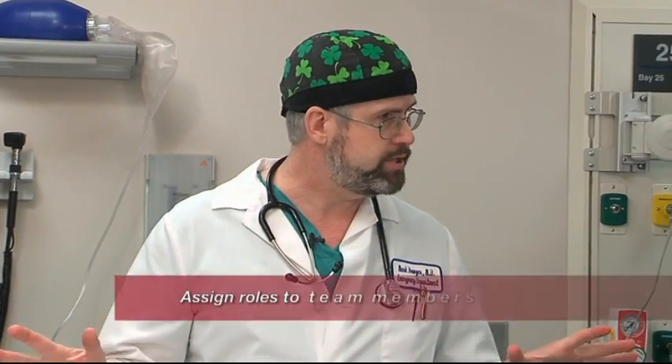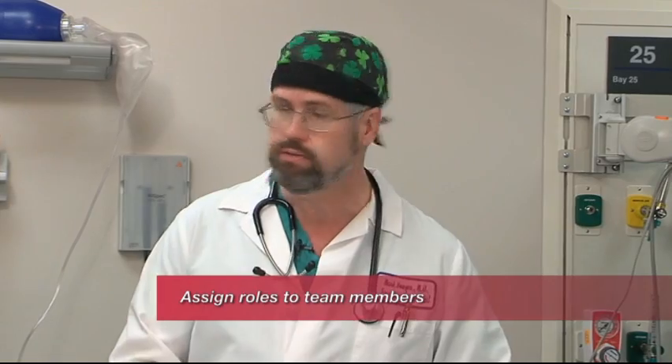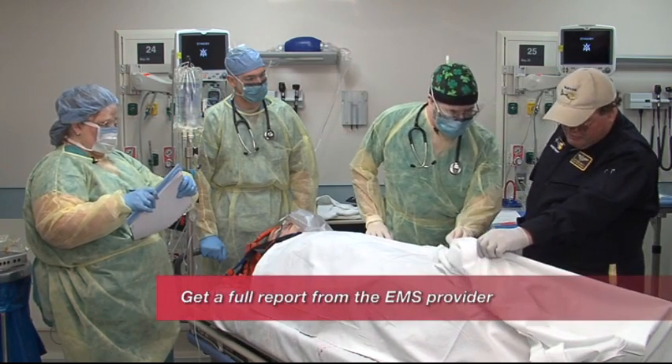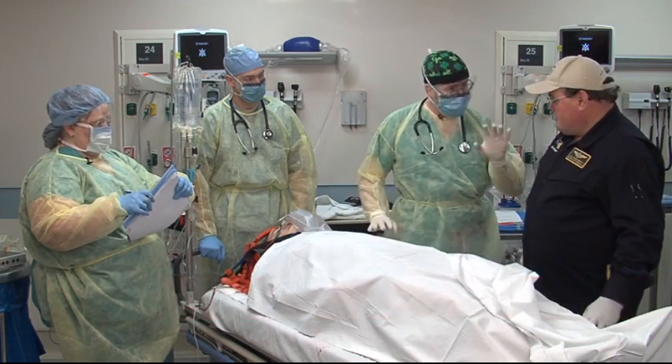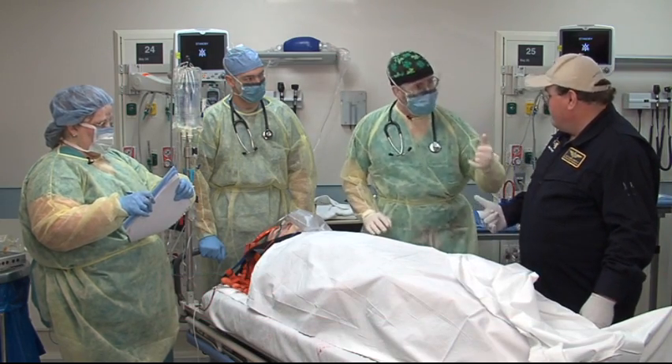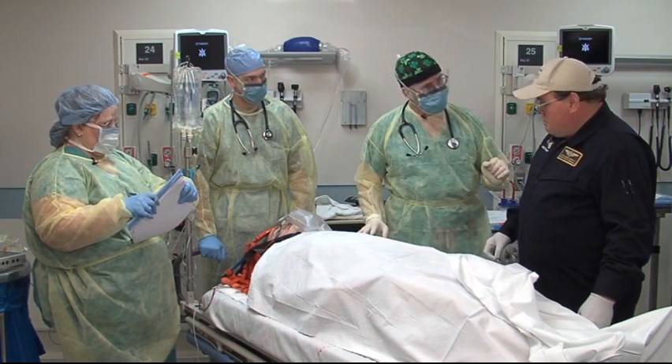When this patient gets here, we need a good organized team effort. First, we all need to make sure we put on our personal protective equipment. He has an open femur fracture, he's not moving that foot but he's moving the other one. Last blood pressure was 80 over 40 and he's tachycardic. Anything else to tell me about him? That's it.